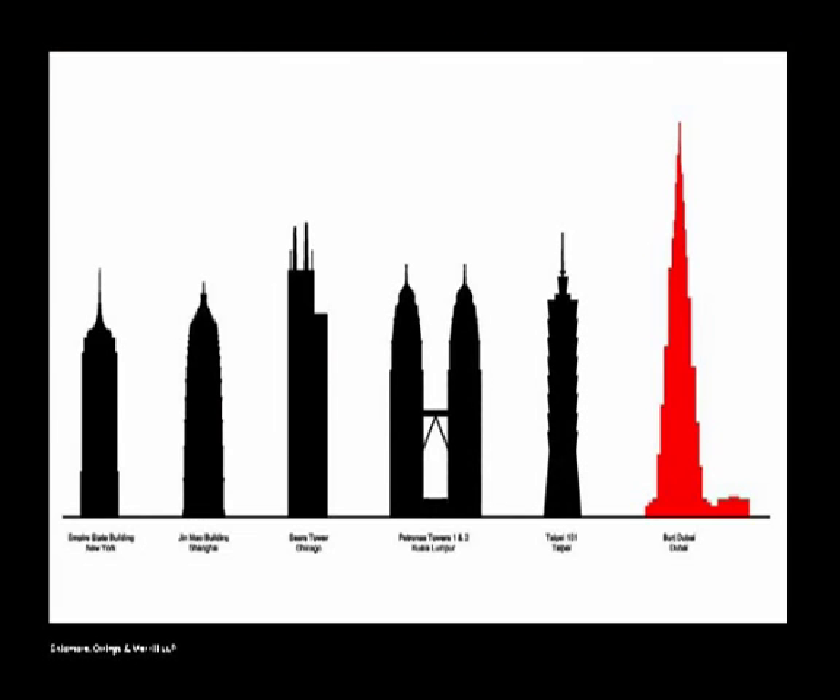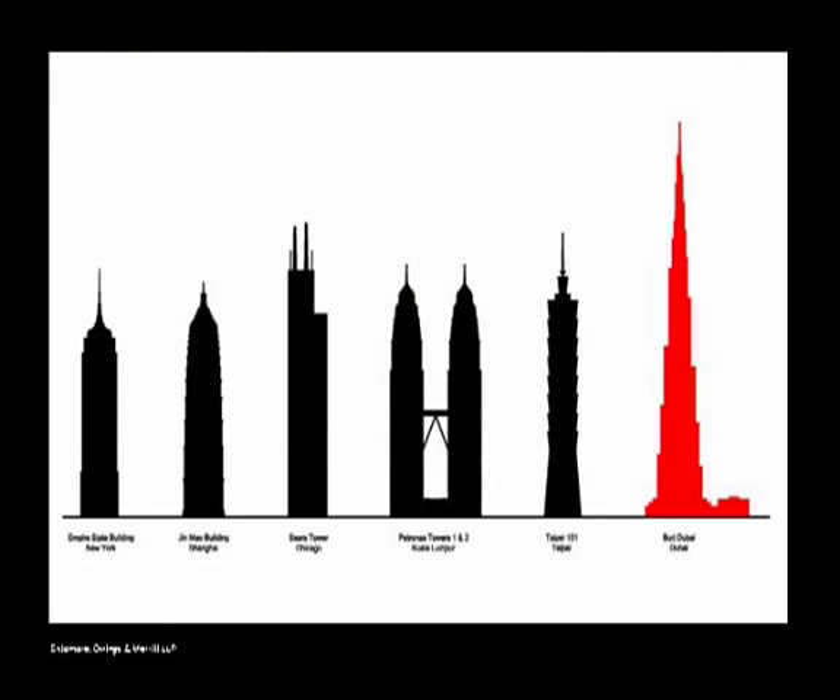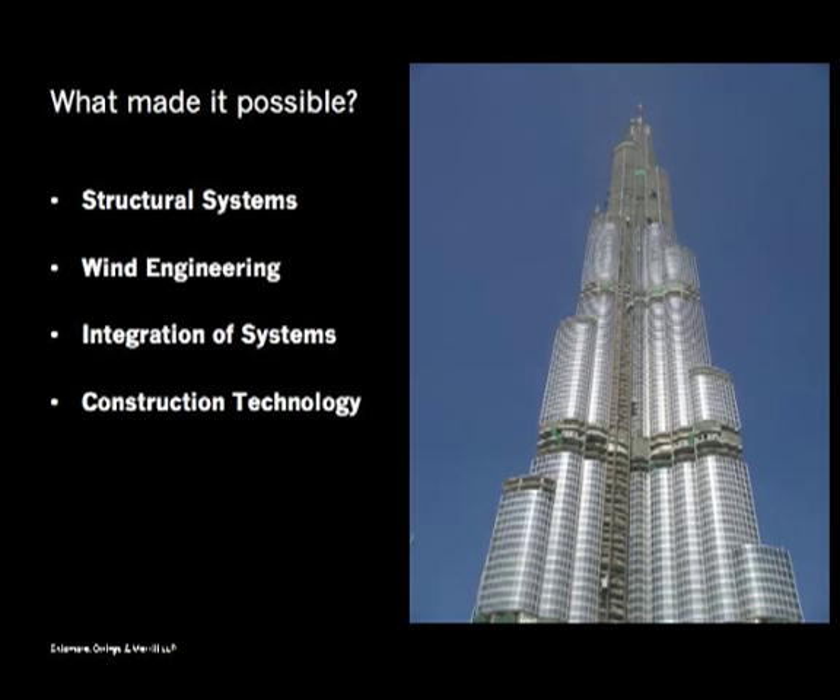I'm going to talk about the structure. You've seen this slide — it says it's the world's tallest building, and it's the world's tallest building by a lot. Looking back at the world's tallest buildings going back to the Empire State Building, each new record holder was only slightly bigger than the one before. But the Burj Dubai is a lot bigger — in fact, the image shown here is actually drawn shorter than it is because we're not allowed to reveal the true height.